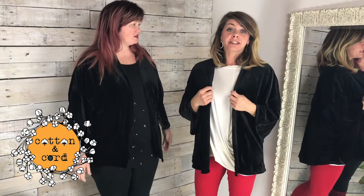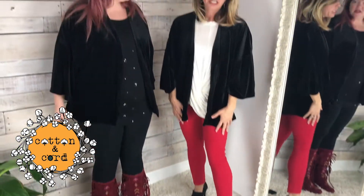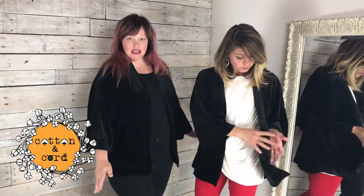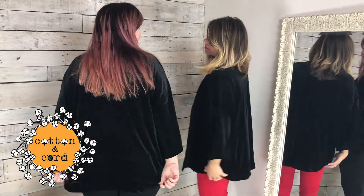I love thinking about dressing this up with jeans. I've got it on for the holidays with some red skinny jeans, but it's great to go over your holiday dresses. And jeans, leggings — I mean everything. It covers things that need to be covered.